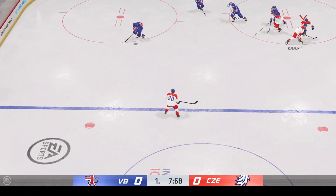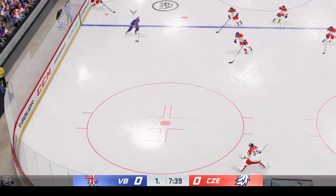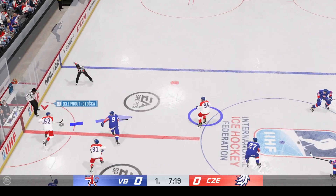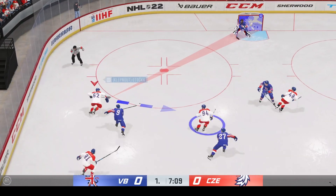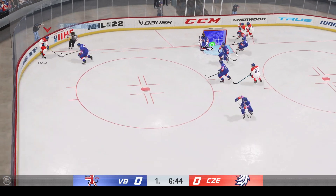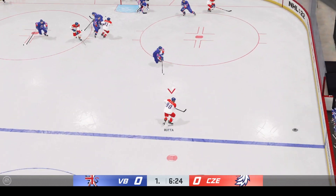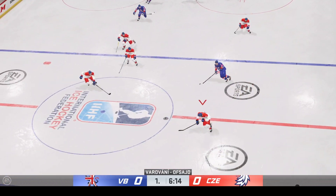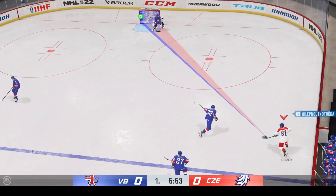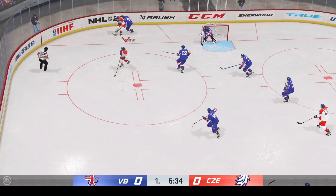Perlini's won it off the faceoff. Team Great Britain's got it along the wall. Looking to make something happen in the offensive zone. Moves it to Faxa, fires it — makes the save on the slapper! Quick pass to Kubelik. And they'll be forced to tag up after that missed pass. From the neutral zone now — here he is! Takes the shot! Denies him on the slapper!